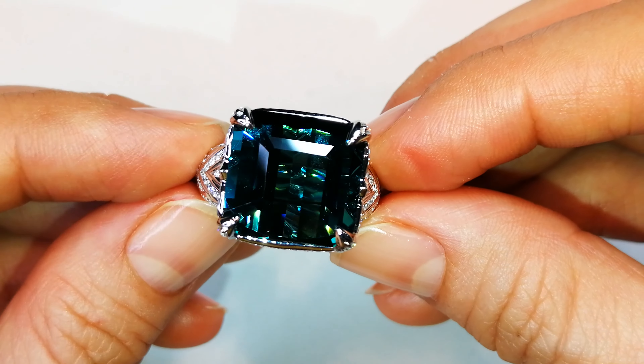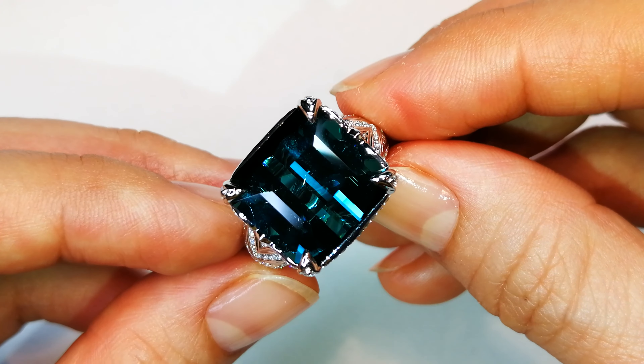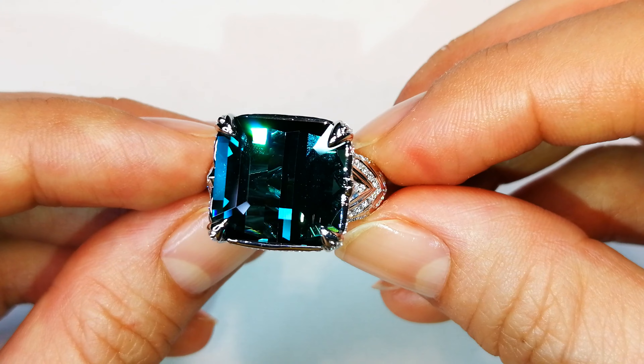Very difficult to get this transparency when you're looking at indicolite, but this stone is open. It's vibrant. It's intense. It pops. It's got the color. It's got the clarity. It's got the look.